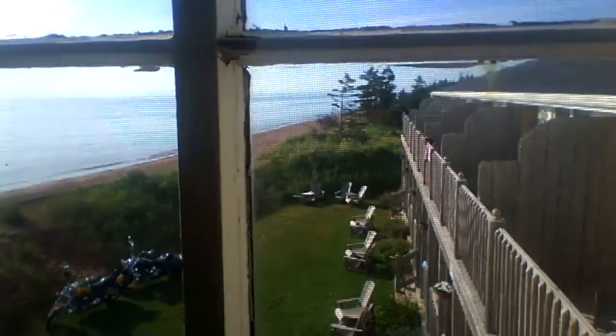Beautiful rooms, old antiques. These antiques — they're beautiful. You can see the windows here. Look at your view here. Look at that.